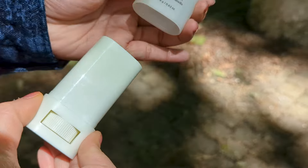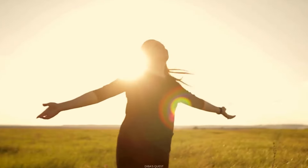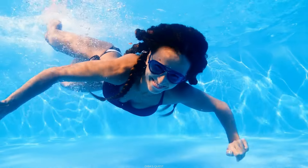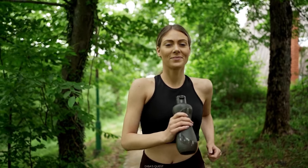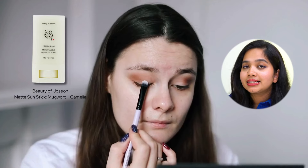Overall, the idea of stick sunscreen sounds really cool on paper — portable, easy to apply and reapply. But ultimately, when it comes to protection, if you want to use a sunscreen stick as your main sunscreen, you shouldn't. If you plan to be in the sun throughout the day, you shouldn't. If you're thinking about swimming, going to the beach, or participating in sports, you shouldn't — because it's not water- or sweat-proof either.